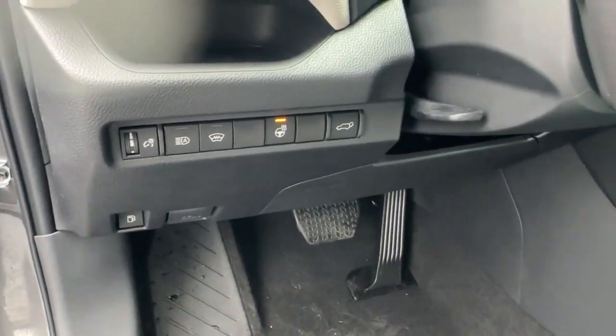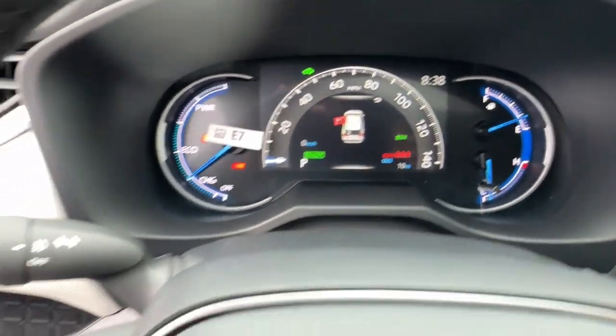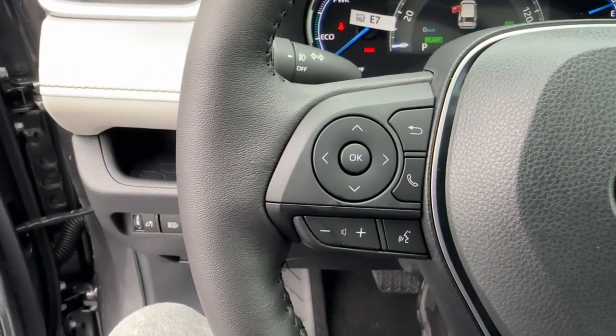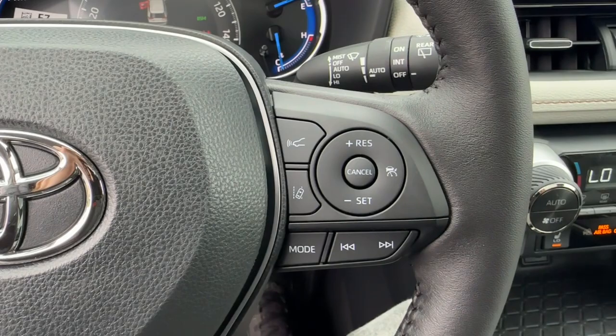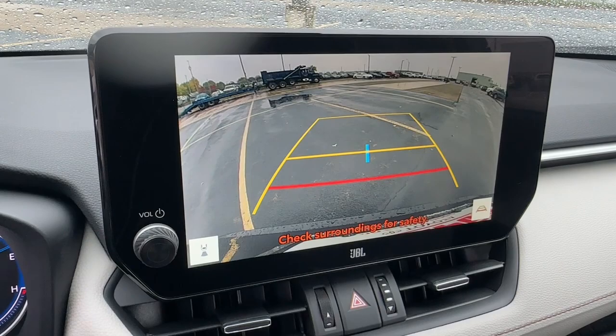These are just some of the great options this vehicle comes with: heated driver seat, keyless entry, moonroof, lane-keeping assist, heated mirrors, premium sound system, power liftgate, fog lamps, satellite radio, backup camera.